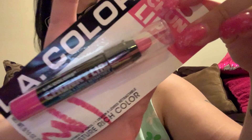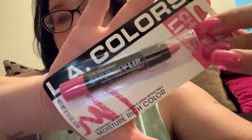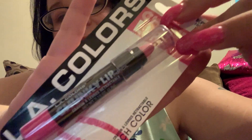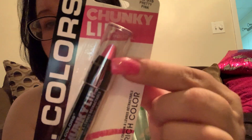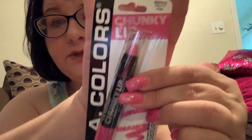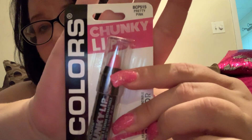Speaking of horrible crayons — I keep buying these LA Colors Chunky Lip Pencils. This is in Pretty Pink, which reminds me of MAC in the shade Candy Yum Yum, an iridescent pink. I like these chunky lip pencils — they have really good pigment. The only problem is this tip: when you twist it up like a lipstick, the tip tends to dent and break and fall off. So these are not great quality. It really is luck of the draw how long it'll last.